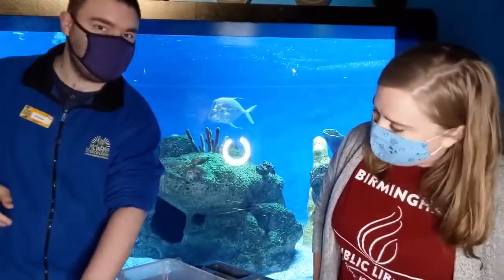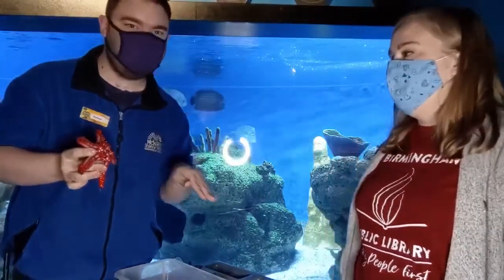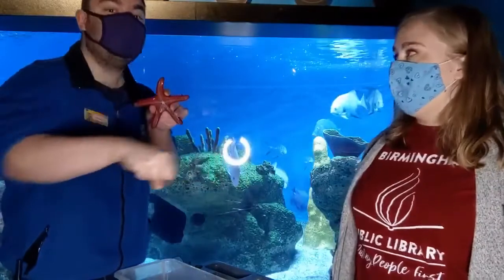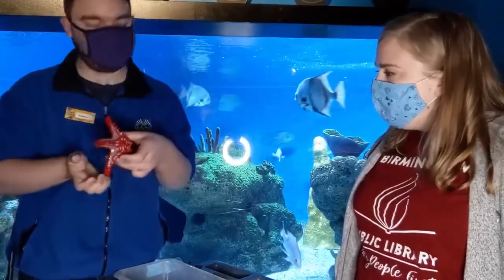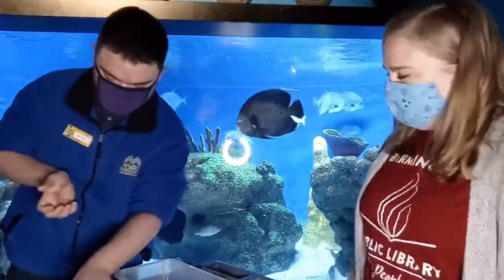Now the sea star eats a little differently. She is a carnivore, which means she only eats meat. And she eats by pushing her stomach outside of her body, where she then wraps it around her food, and that's how she eats before pulling the stomach back in. Whoa — have you guys ever tried that before? I wouldn't recommend it!